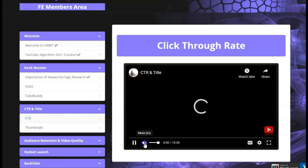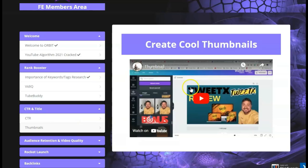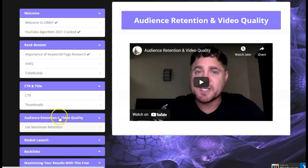Then it goes into thumbnails — how to do a thumbnail. It will show you how to set it up step by step so you can follow along to get your thumbnail ready. It also covers audience retention and video quality — how to get maximum retention. It's about an eight-minute video that will show you what is needed to start getting retention.